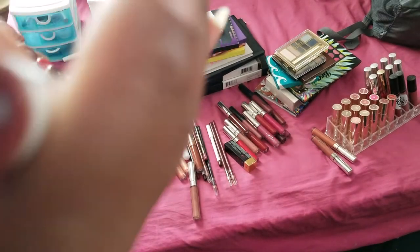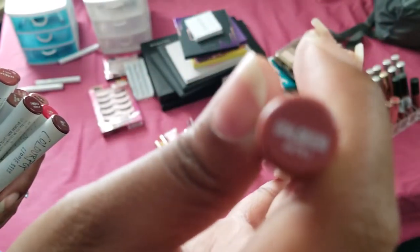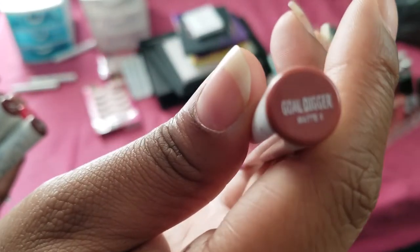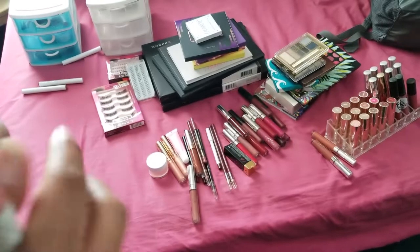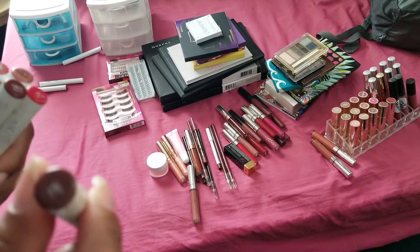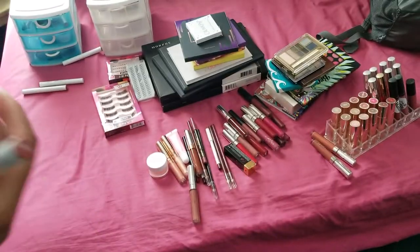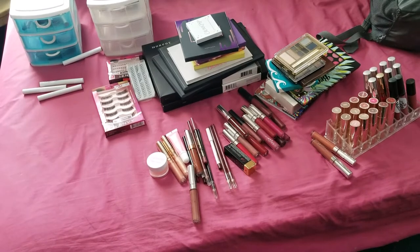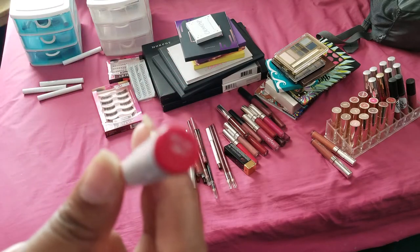Next we have Gold Digger, this is the Matte X - I'm keeping this one because I really like it. Lady is so old, I've had it for so long, so I'm getting rid of that. It's like a really true red color but it's old - I'm going to get rid of that one.